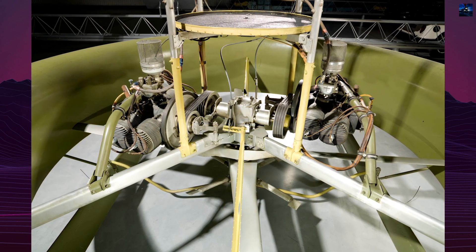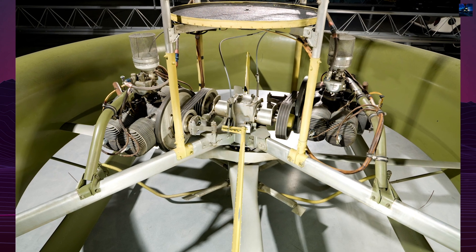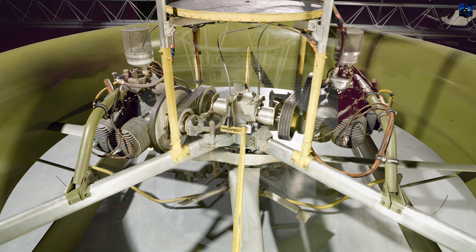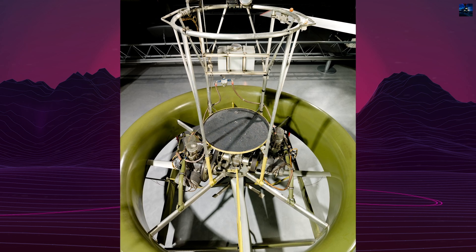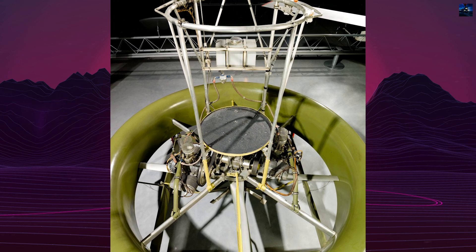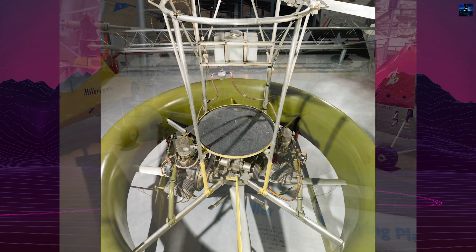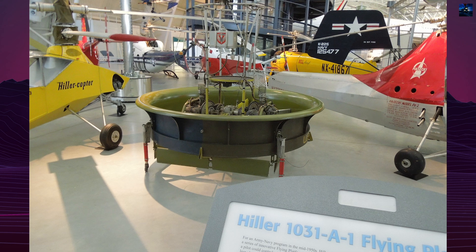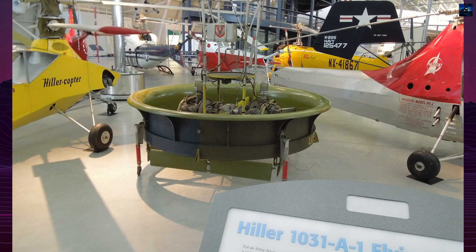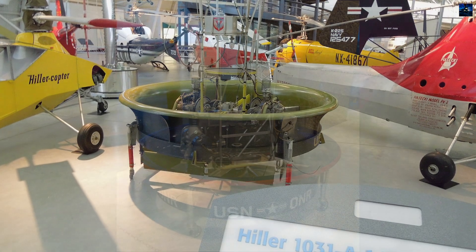Today, two of the original six prototypes survive. One resides at the Hiller Aviation Museum in San Carlos, California, while another is displayed at the National Air and Space Museum's Udvar-Hazy Center in Virginia. These preserved platforms serve as a testament to an ambitious era of aerospace innovation and the relentless human pursuit of new forms of transportation.